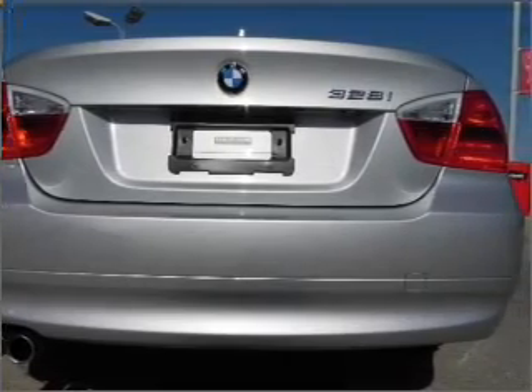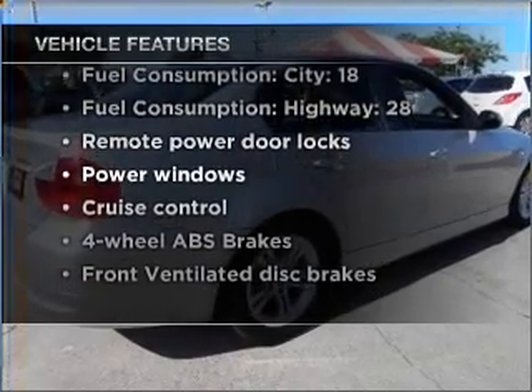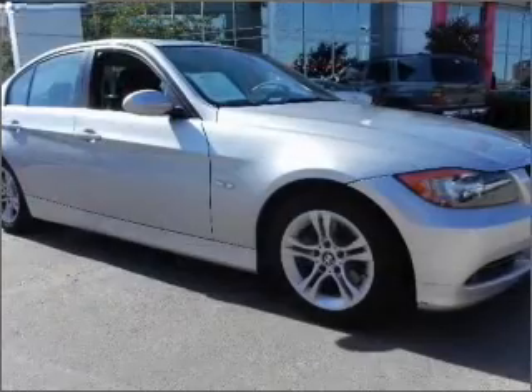Let the sunshine in with a sunroof. Plus, enjoy these notable features that are included in this vehicle: air conditioning, power door locks, power windows, power steering, cruise control, power mirrors, an alarm system, and an AM-FM stereo with a CD player.